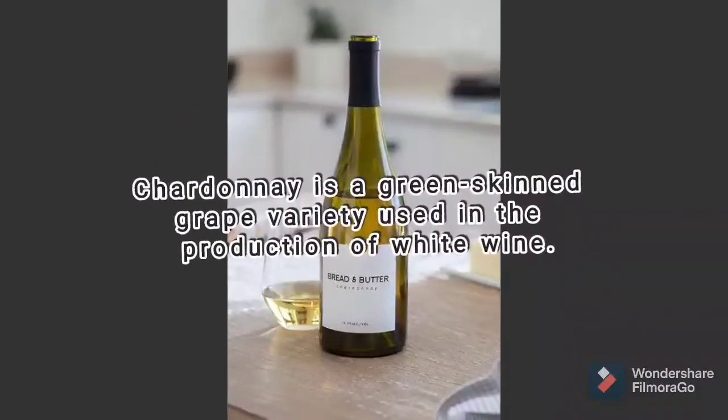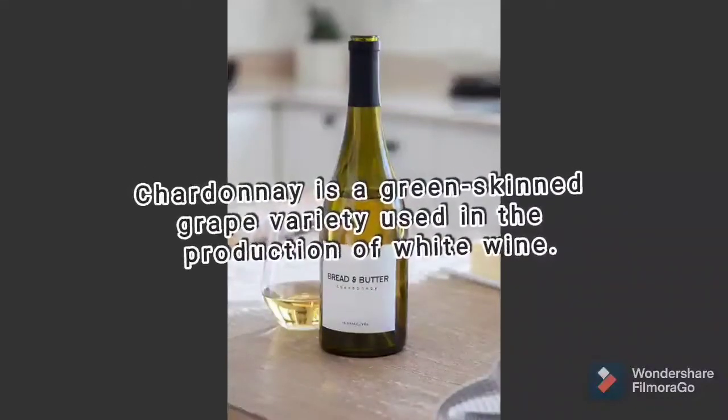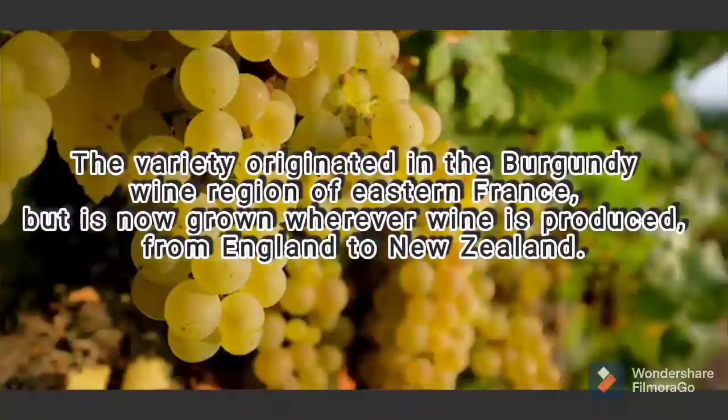Chardonnay is a green-skinned grape variety used in the production of white wine. The variety originated in the Burgundy wine region of Eastern France, but is now grown wherever wine is produced, from England to New Zealand.